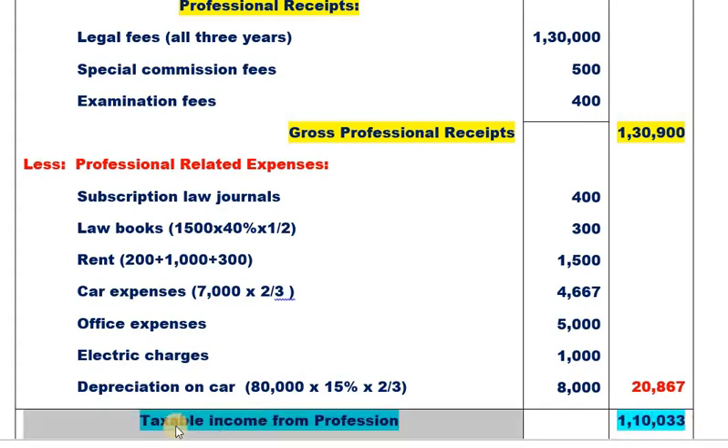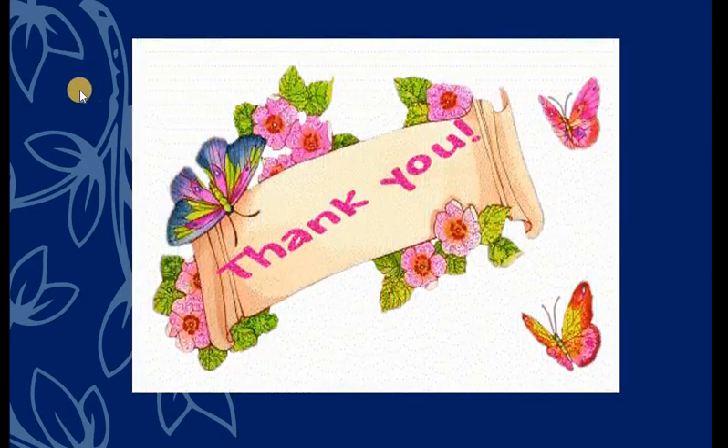This is the taxable income from profession. That's all. This is a very simple problem with small adjustments — very important. Okay dear students, this session is ended. Thank you very much.